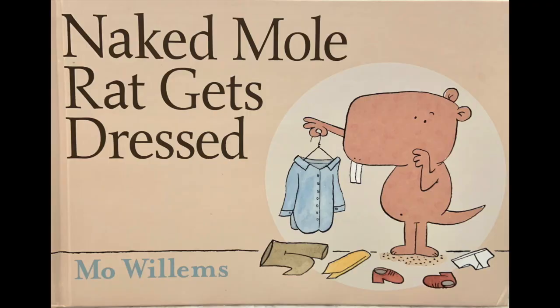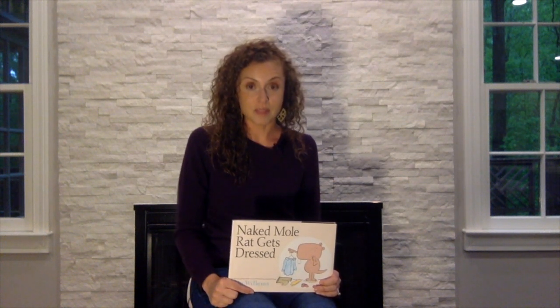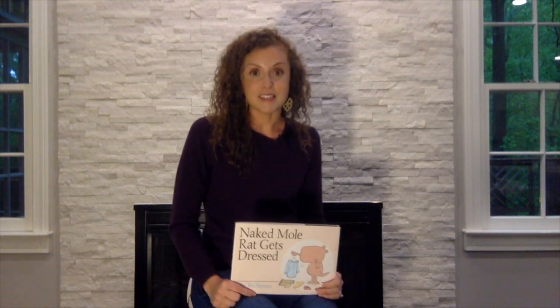Now we're going to read the storybook Naked Mole Rat Gets Dressed. And as I'm reading, I might be asking you to do some really fun things as actors and active listeners. I will be doing things like telling you to create statues. Statues are frozen and statues don't move or talk. I might say something like, create a statue of a fancy mole rat — three, two, one, freeze. I want to see you follow along and do these things. All right, here we go.